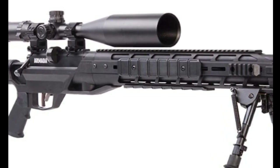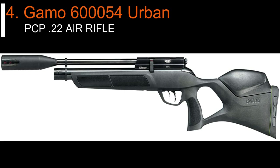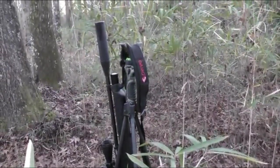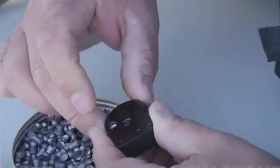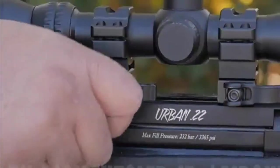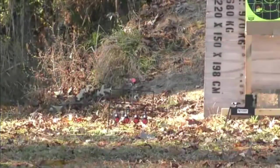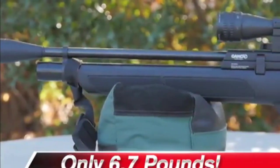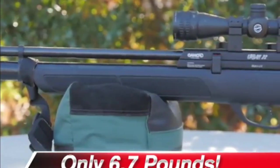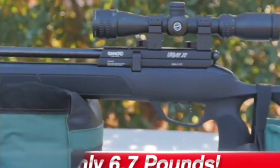Number four: the Gamo 6110054 Urban PCP. If you're looking for a pre-charged pneumatic under $300, the Gamo Urban PCP is arguably going to tick all boxes. It is a bolt-action multi-shot air rifle with maximum velocities of up to 800 feet per second. It's fairly lightweight at just under seven pounds, with an ambidextrous synthetic stock with a thumb hole for easy handling. This high-pressure PCP has a refill capacity of 3365 PSI. It also features Whisper Maxxim technology for quiet shooting, and the included custom action trigger (CAT) allows for efficient and accurate shot control.